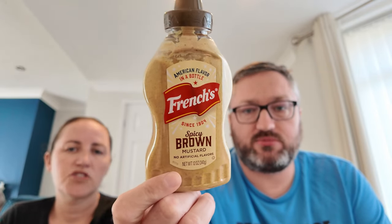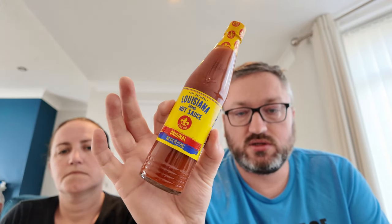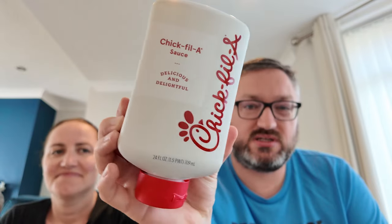For condiments, we brought back the French's Spicy Brown mustard, which would be interesting to try. We also got Louisiana hot sauce because Caroline tried it on one of her meals and really liked it — it's like a slightly different Tabasco, quite nice. We couldn't get the Sriracha version, which Caroline is pleased about because she doesn't like it, but we got the original — it tastes a bit like a Big Mac sauce.